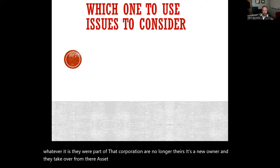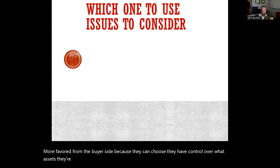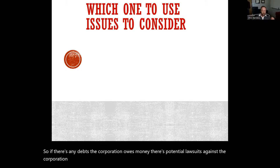An asset purchase is more favored from the buyer side because they can choose. They have control over what assets they're getting and they don't have to assume any unknown liabilities of the company. So if there are any debts, if the corporation owes money, or there are potential lawsuits against the corporation, in an asset purchase they don't necessarily have to worry about that.